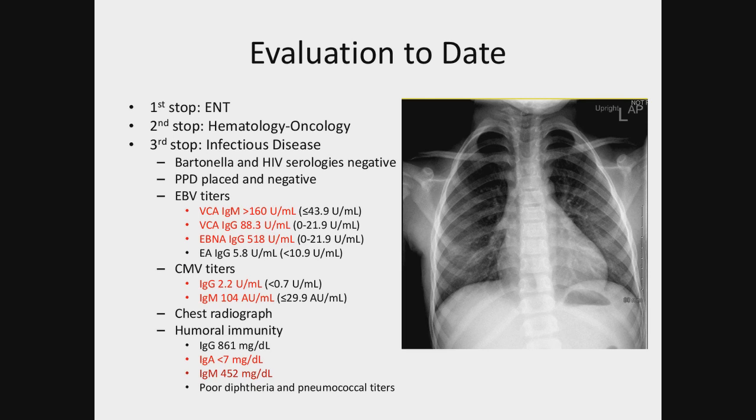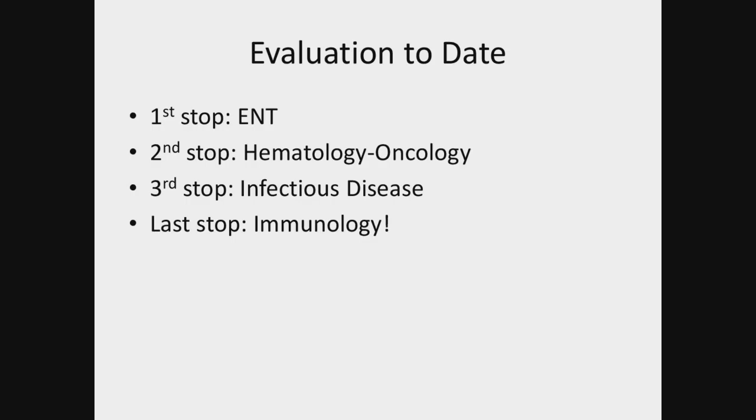Though he was fully vaccinated, his diphtheria and pneumococcal titers were not protective. At this point they called immunology. The whole process from the initial biopsy to actually making it to immunology clinic took about 10 or 11 months. During this time the patient's dysphagia had progressed and lymphadenopathy had continued to wax and wane but was overall increased.